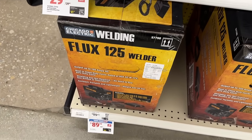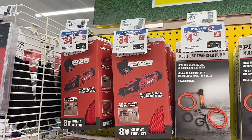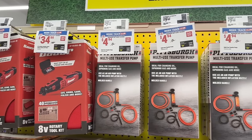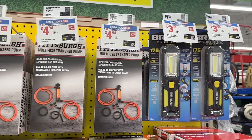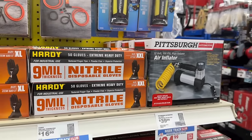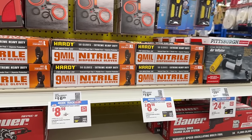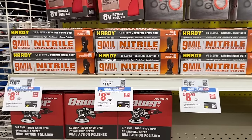We have the Chicago Electric flux 125 welder at a pretty good price. Then we have the Bauer rotary tool for $34. We even have the transfer pump for $5 — great thing to always have. Then we have some Braun lighting and the Pittsburgh air inflator — I always love to keep one of those air inflators with me at all times.